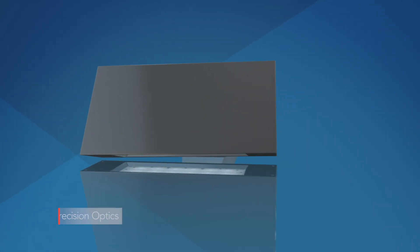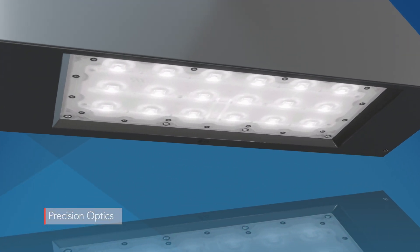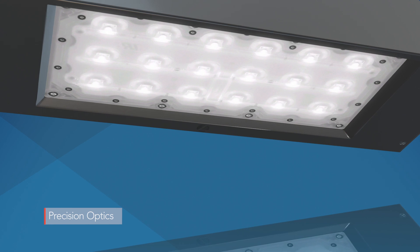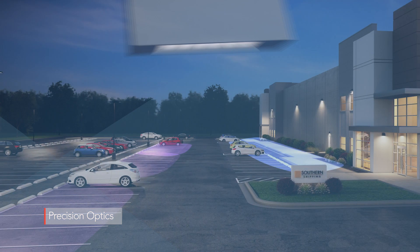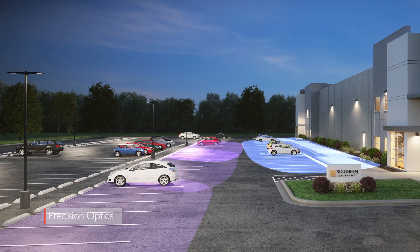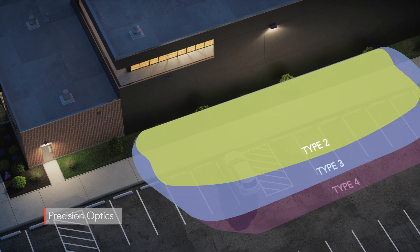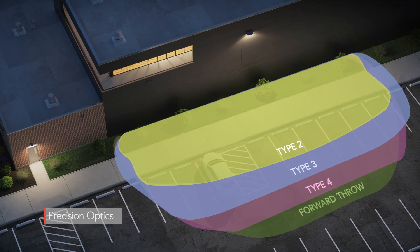Precision optics provide the desired parking lot lighting from higher mounting heights, augmenting or even replacing pole-mounted area lighting. These optics allow for wide luminaire spacing and forward throw with excellent uniformity and low power density. A choice of four different photometric distributions ensures optimal illumination of any site.